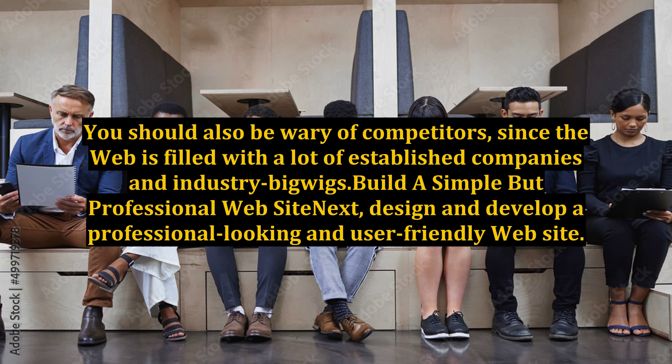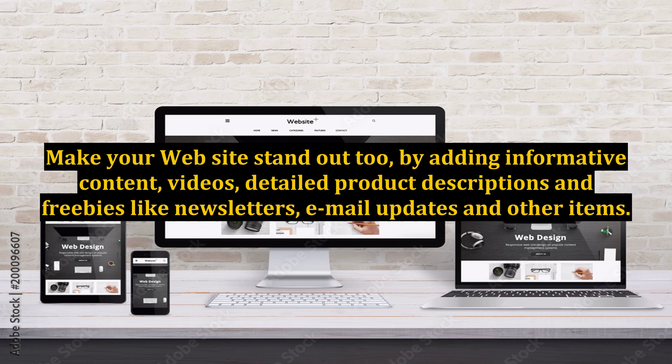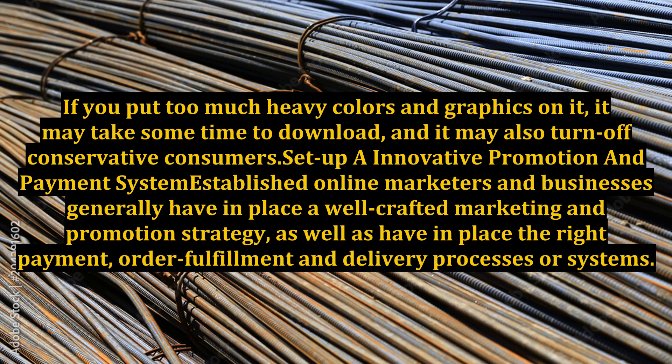Build a simple but professional website. Design and develop a professional-looking and user-friendly website. When planning and designing your site, make sure it is very easy to navigate and will not look like a maze or a jungle. Make your website stand out by adding informative content, videos, detailed product descriptions, and freebies like newsletters, email updates, and other items. Remember to keep your website simple but attractive — if you put too many heavy colors and graphics, it may take time to download and turn off conservative consumers.